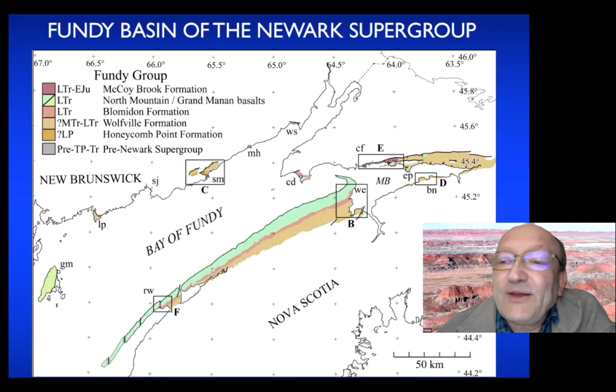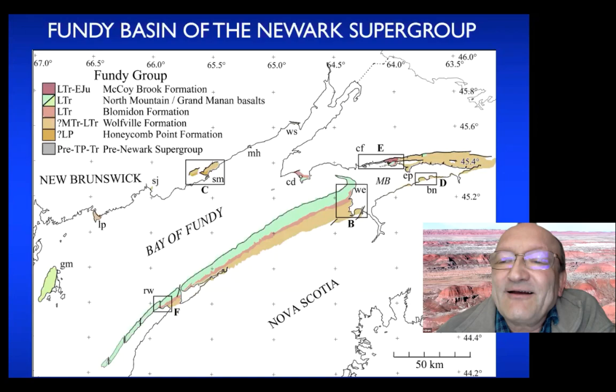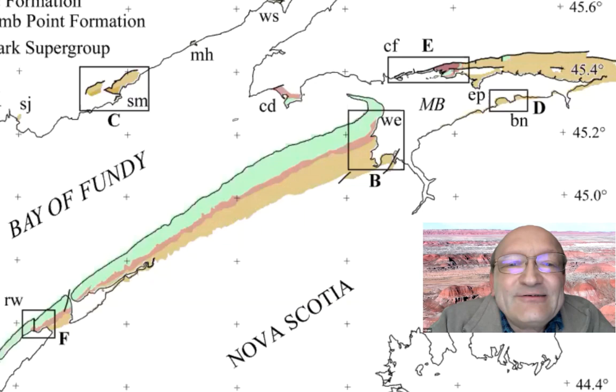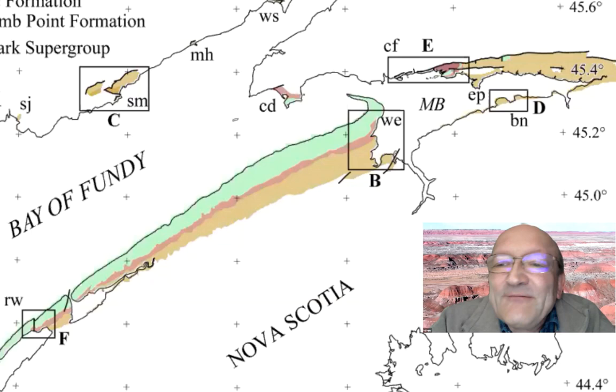The place I'm particularly going to talk about is labeled D, in the Blomidon region in Hants County. There are also exposures near Wolfville, and area E is where Parrsboro is. I'll focus on these areas and look at Triassic rocks specifically called the Wolfville Formation — named after Wolfville, home of Acadia University — extensively exposed along the Minas Basin. You can see exposures all along the bay.